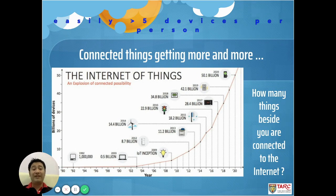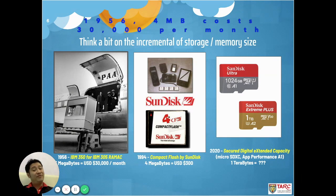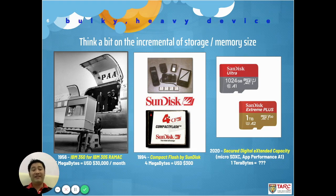Besides the total number of connected devices, another thing bringing IoT to become more popular is the incremental growth of storage size with lower cost. Think about this: in 1956, if you wanted 4MB of storage, it would cost you $30,000 per month — a subscription service. And if you wanted to travel with it, you needed a forklift to carry it. 40 years later in 1994, we had a compact flash memory card — 4MB for $300.